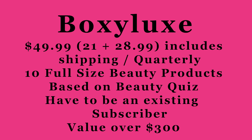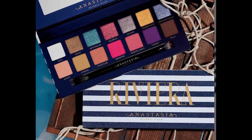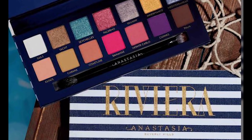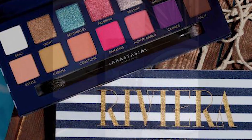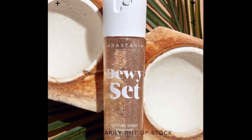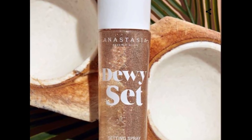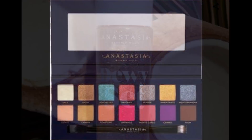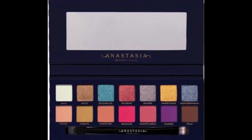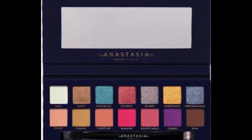I want to let everyone know that our monthly giveaway on my channel this month is the Anastasia Beverly Hills Riviera Palette as well as the Dewy Glow Setting Spray. All you need to do is read all the rules and regulations under this video, make sure to have your subscription set to public, and your entry is the comment under the video.